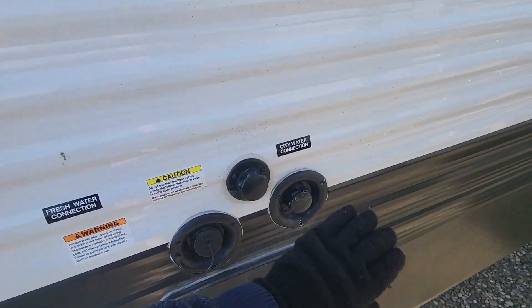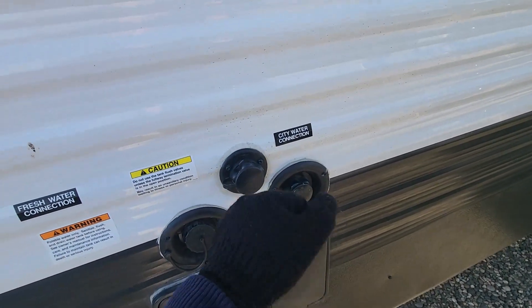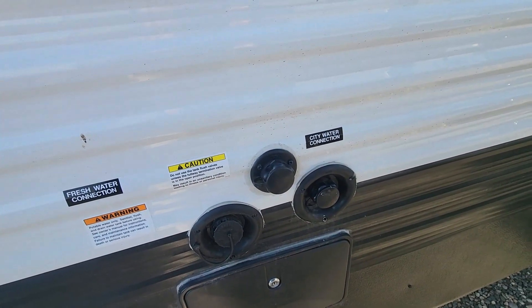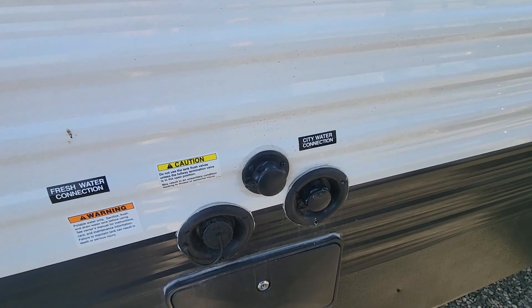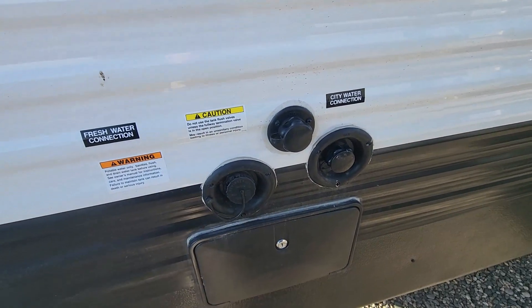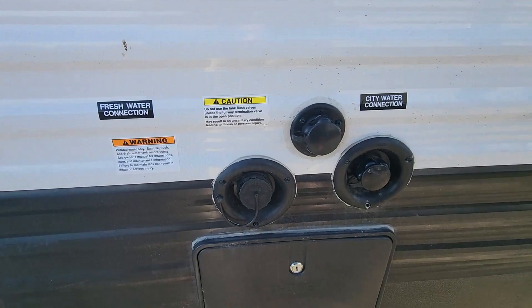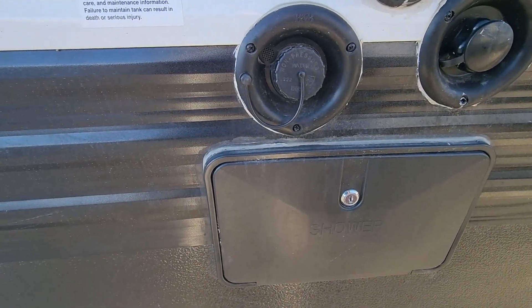Going to the waterworks, you're going to get your city connect that bypasses your potable and goes straight to the faucet. Black tank flush is located right there to clean out the inside of the black tank so you don't get false readings or caking on the sensors, and you use less chemical over time. Right here is your potable fill with a breather valve, so you can't overload it and pop tanks — one of those safety features.